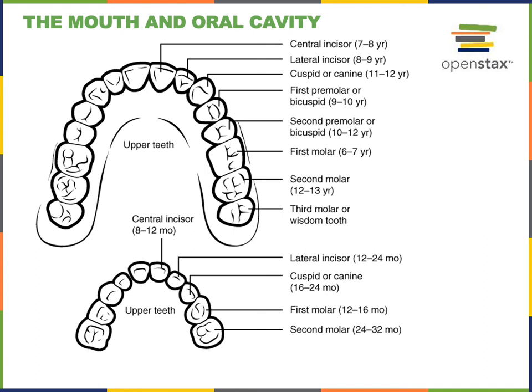We have 32 permanent teeth, where the incisors grow in to replace the deciduous incisors and the canines grow in to replace the deciduous canines. There are premolars, also known as bicuspids, that grow in to replace the deciduous molars. Each quadrant contains two premolars, and then three adult molars grow in just posterior to the premolars. Premolars have a broader tip than the canines and two pointed tips or rounded cusps useful for mashing up food, which is why they're also known as bicuspids.